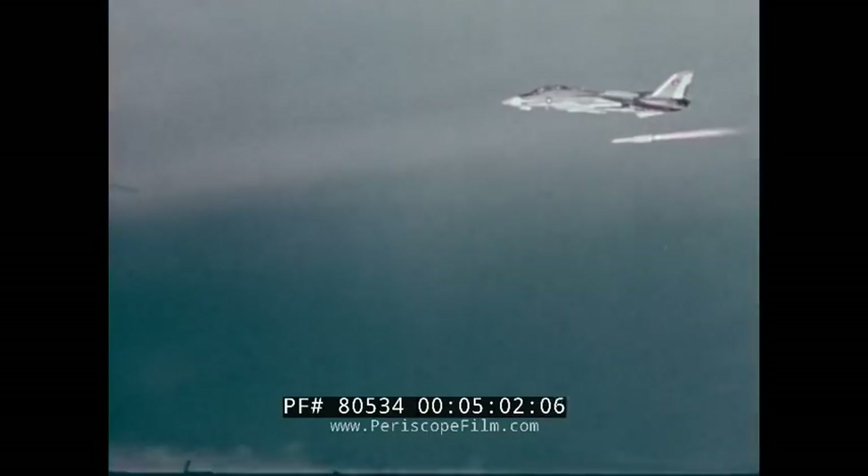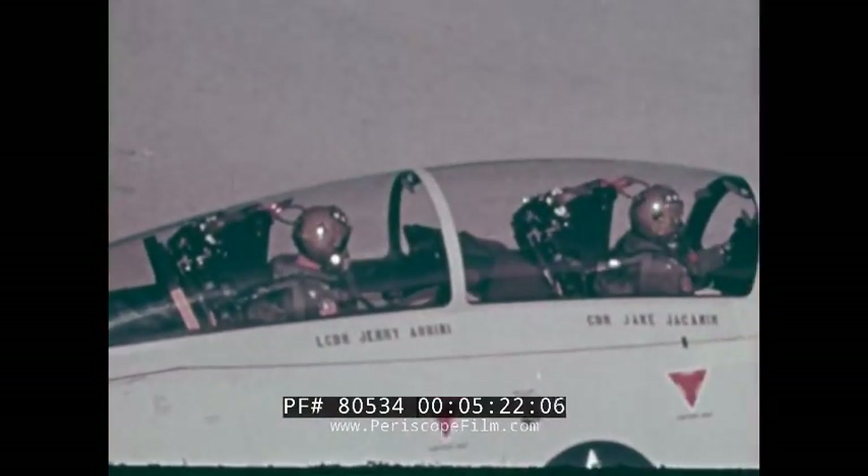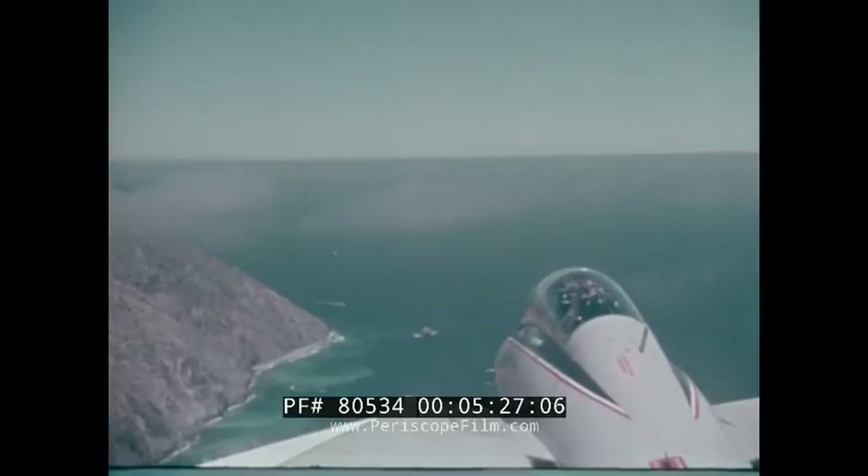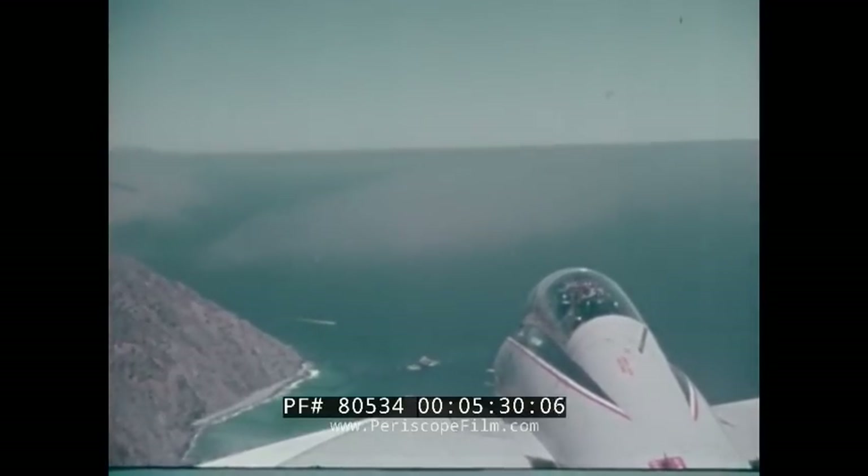Extended range also gives you the ability to stand off and fire a Phoenix missile before being detected or before the enemy can launch a weapon, since he has to get a lot closer to fire. Because we get to see him first, we get the edge. We can stand off and attack a target without coming anywhere close to him being able to do the same to us. Your survivability goes up tremendously — one aircraft can do the job of five, six, seven, a dozen aircraft. If you can get a target at 100 to 150 miles, that's where you want to get him.